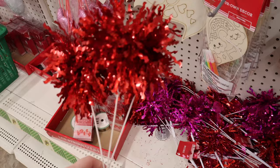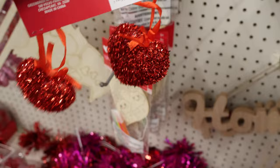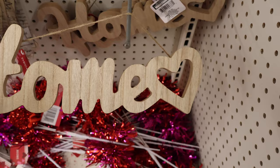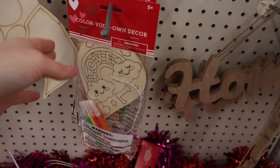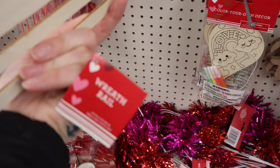Down here we have some festive things that could stick in a plant or wherever else you'd like. Two-piece set of glittery hearts. Home with a heart you could paint. A little love sign — same deal. XOXO and a little truck with hearts. A few more things you could color: color your own little paddle board, and we also missed a gnome before. What is this? A wreath rail — I've not heard of this. What do you do with a wreath rail? Please tell me.